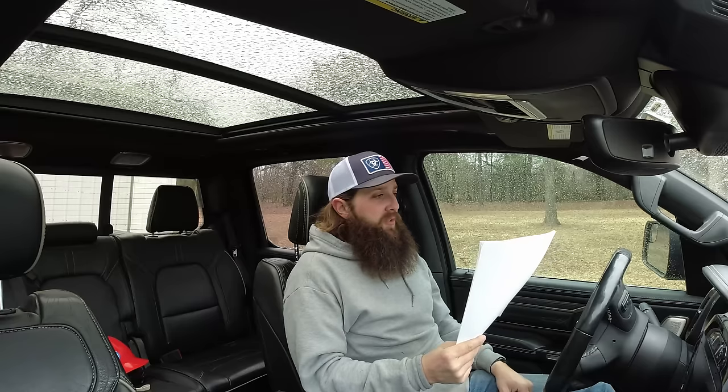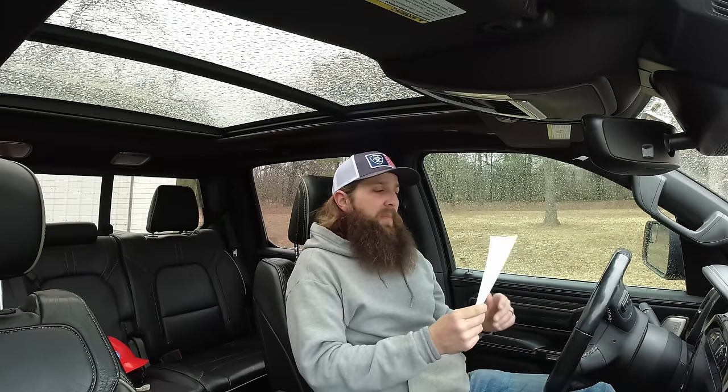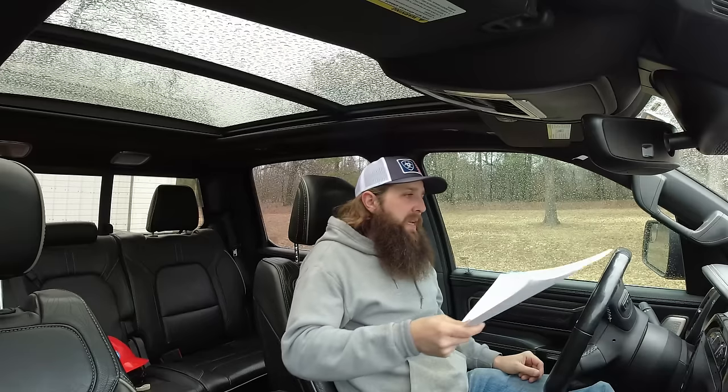10,546 gallons of fuel. Over $25,000 worth of fuel I've put in this truck since I bought it brand new in August of 2019. You might be thinking: you know exactly how many gallons you've bought and you know how many miles you've driven. Now you're smelling what I'm stepping in. Based on those numbers, guess what my MPGs are — 13.8. We'll call it 14 to be nice.